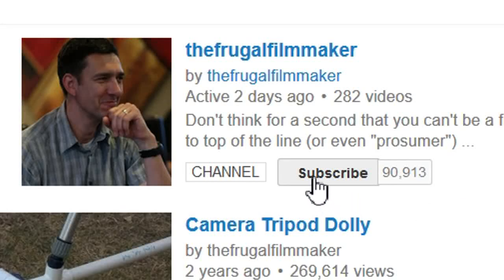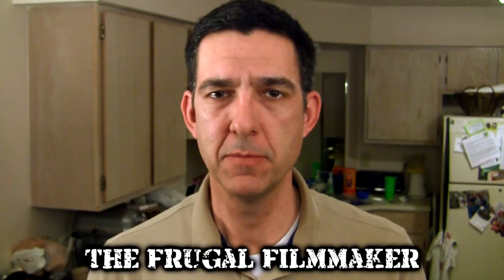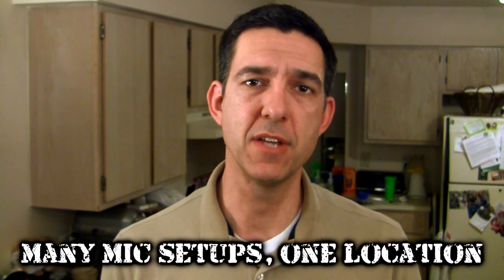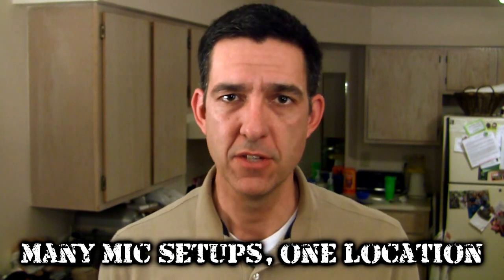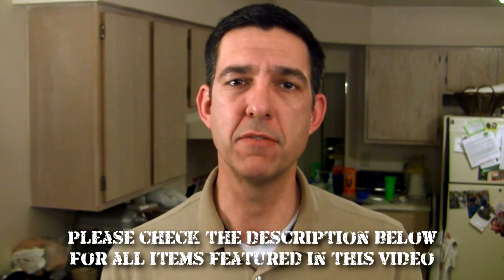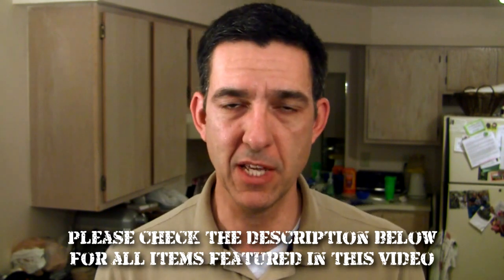If you like this video, why not subscribe? Hey everybody, welcome back. If you've been following my Q&A show, you may remember a few weeks ago there was a big discussion about audio and how different mics sounded in different situations. So I thought it might be interesting to pull all of the microphones I have at my disposal and set them up in the very same sound environment — me, talking in front of my kitchen — so you can get an idea how these different microphones act in the same audio scenario.